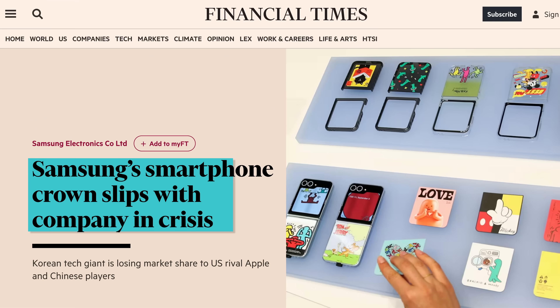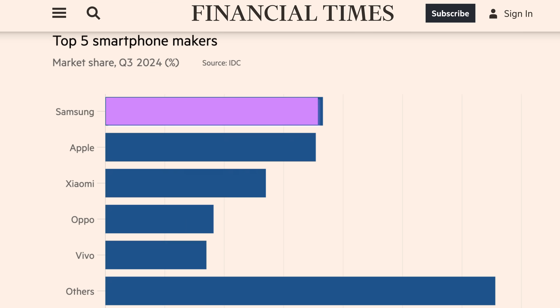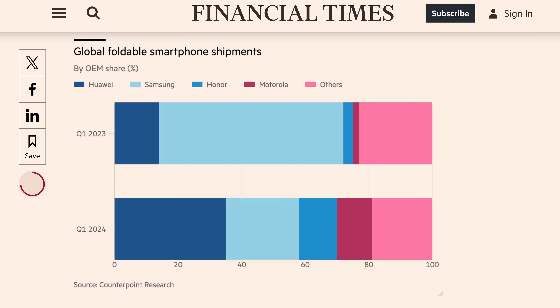For my second story of the week, Samsung has announced just how it plans to save its sinking smartphone business. Samsung's smartphone crown has slipped — the company remains in crisis, as the Financial Times puts it — showing third-quarter sales graphs from IDC where Samsung is just barely ahead of the competition. And perhaps even more damningly, another graph from Counterpoint shows that in foldables, their share shrank dramatically, and Huawei actually overtook them, with many others catching up too.